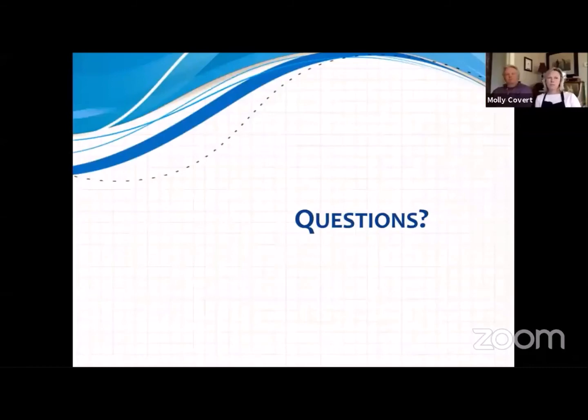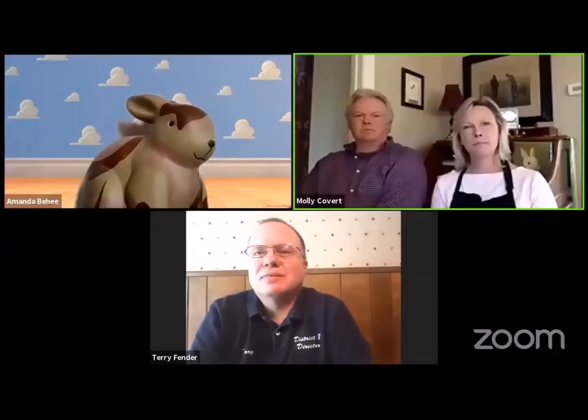That's the end of the slideshow. If there are any questions, I'll be happy to have Terry address those, and then I can work with this bunny a little bit and show you the different handling techniques. Take it away, Terry.